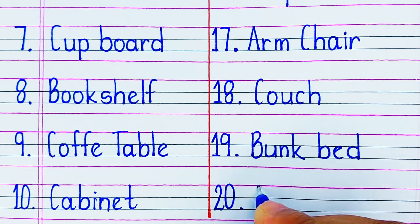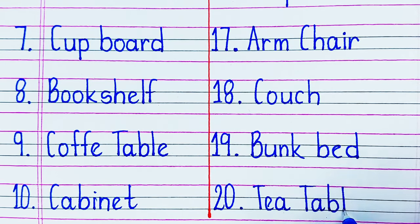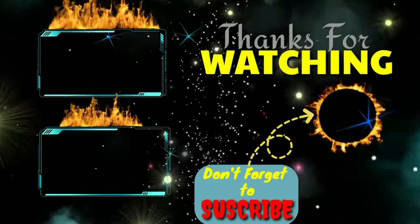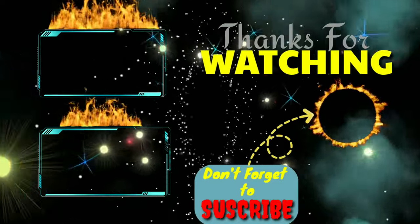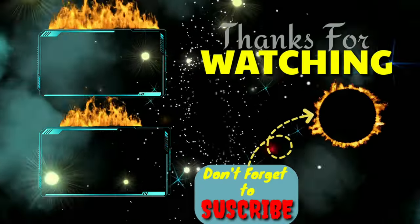Last one, that is on number 20, we have a Tea Table, where we serve tea to the guests or to the family members. We'll see you next time.